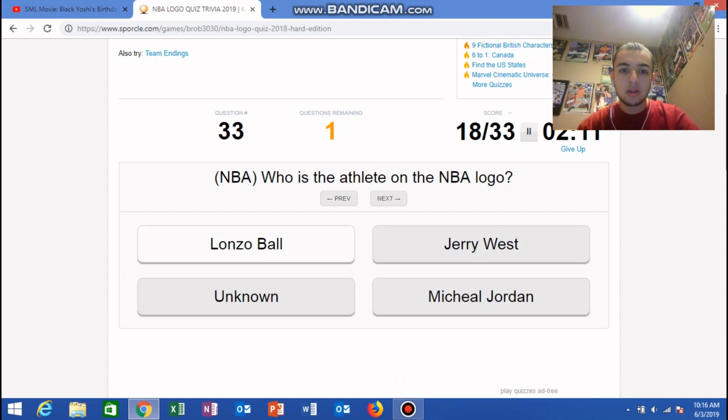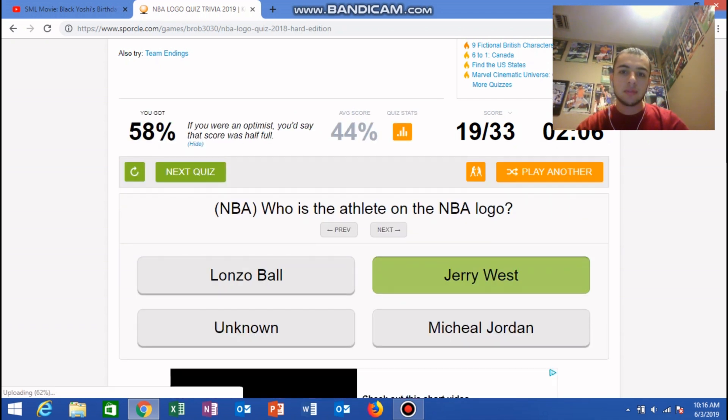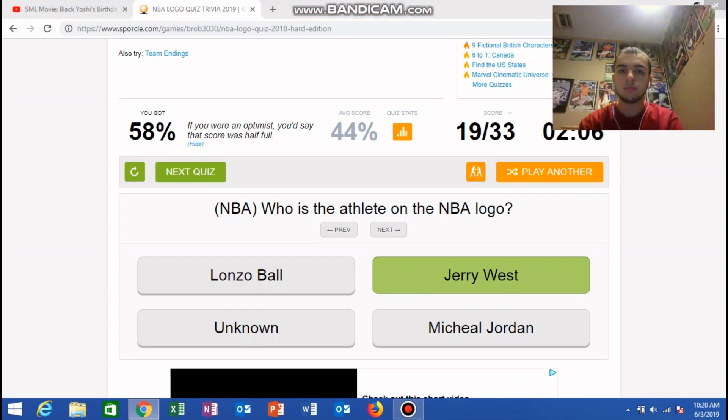What color is the Western Conference? Well, it has to be red since the Eastern is blue apparently. Who is the athlete on the NBA logo? That's the one and only Jerry West. So I got a 58 and the average is 44, so I guess I did pretty good. Anyways, thank you guys so much for watching. I hope you enjoyed it. The thing I hate about these quizzes is whenever you get an easy question wrong, it really does make you look like a fool.